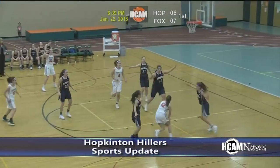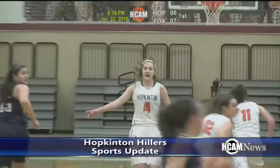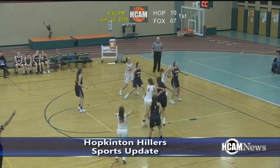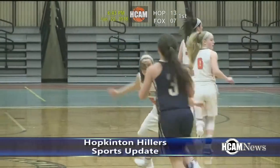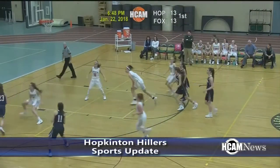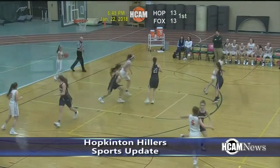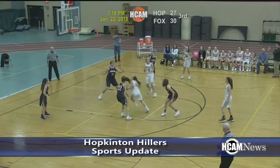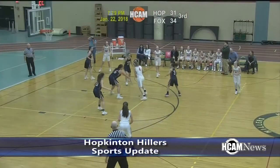On Monday, January 22nd, the Hillers girls took on a very good Foxborough team out of the Hockamock. Hopkinton entered this game on a two-game losing streak. Foxborough outscored Hopkinton in both quarters of the first half — 15-13 in the first and 13-11 in the second — to lead 28-24 at halftime. The third quarter was back and forth as both teams scored 16 apiece. Regan Kaveney chipped in seven points in the quarter. The Hillers trailed by four heading into the final eight minutes.